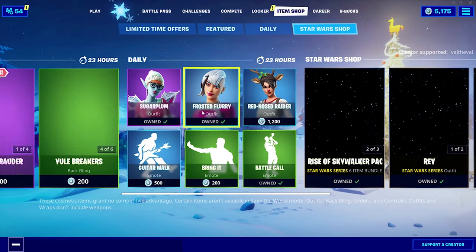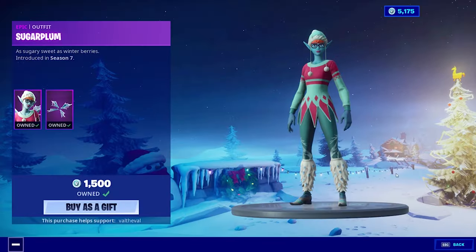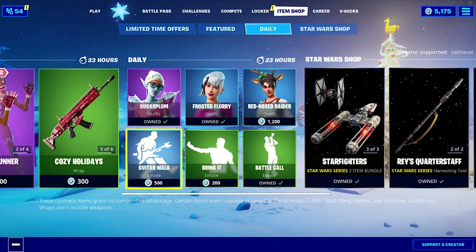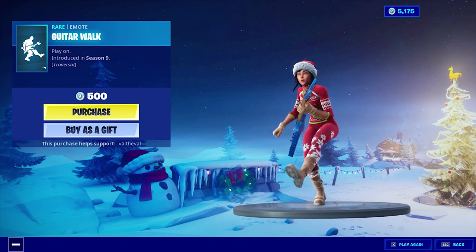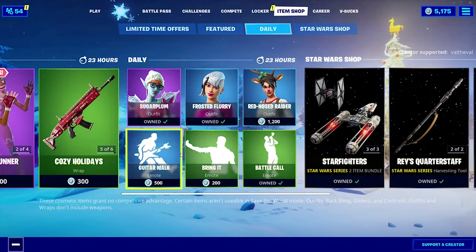We also have the Frosted Flurry, the Red-Nosed Raider, and the Sugarplum skin, one of my personal favorites. We also have the Guitar Walk, the Bring It, and the Battle Call emote. I actually really like this one. Guitar Walk — might have to cop that. It's kind of loud, though, but I like that it's traversal.